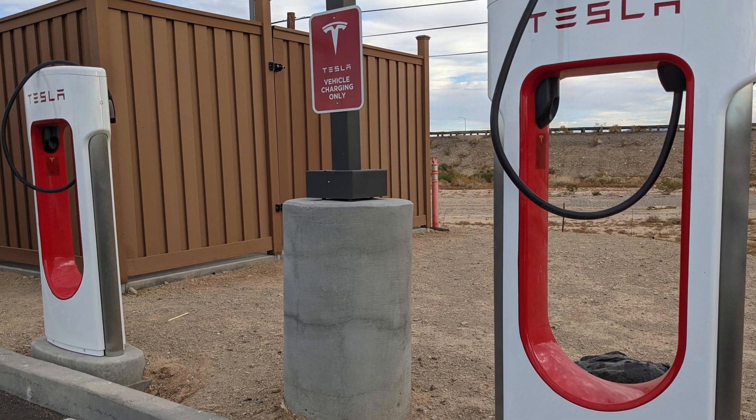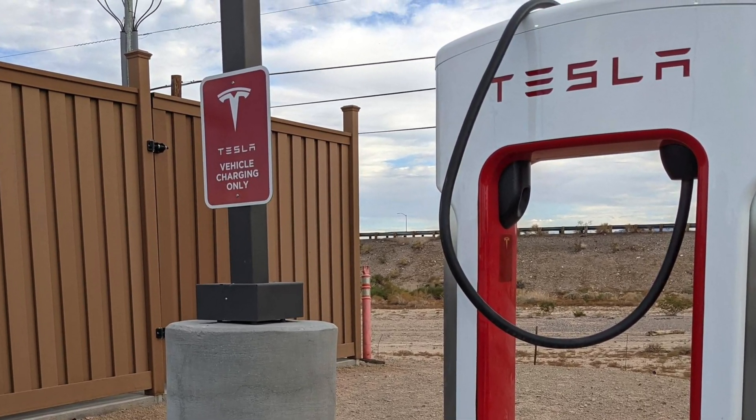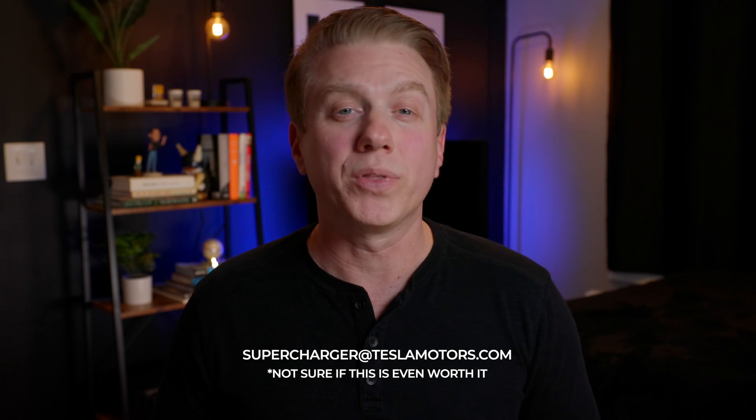One thing to watch out for, and to do yourself to help fellow Tesla drivers, is to know the universal sign for a charger that is down and not working, as well as how to contact Tesla when it's down. You can see how many chargers are down by tapping the charger on the screen, and I believe Tesla now knows automatically when a charger is down. But alerting other drivers is also extremely important. To do this, you simply tie up the supercharger's cable in a loop. You can also call the number on the Tesla signs, or email supercharger@teslamotors.com with the supercharger location and stall number, which is located on the curb or the stall itself.